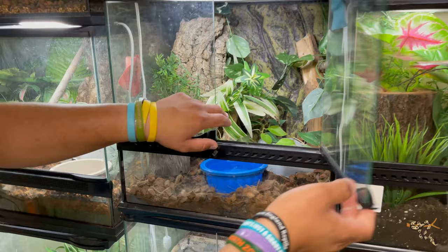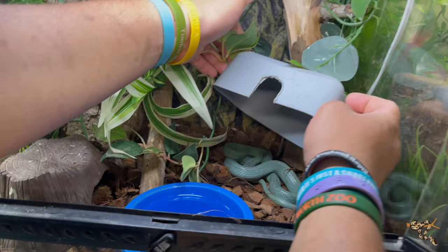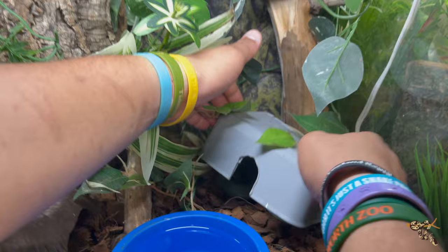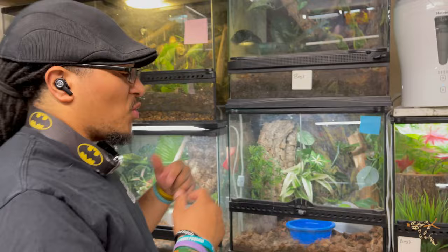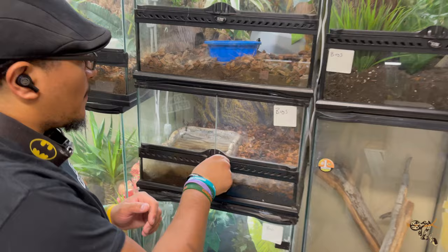Here we have our rhino rat snake — she's in shed right now so she's a little pale, deep in blue. Normally she's very nosy and always comes out but she's hiding. Eventually she'll be moving to another enclosure in here and I'm planning on getting a male to put in with her, because rhino rat snakes are one of the few species that can cohabitate fairly well given enough space and places to hide and bask.